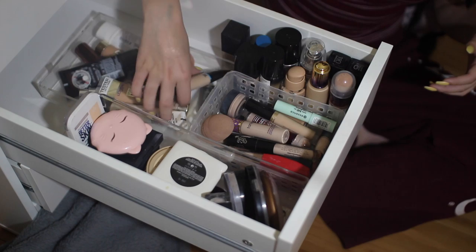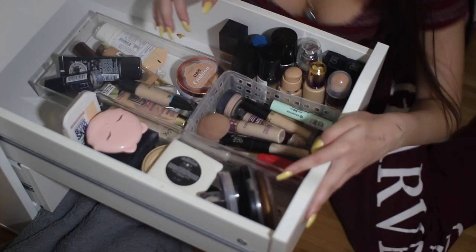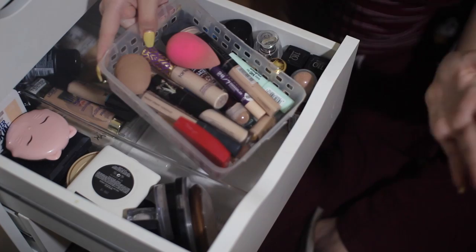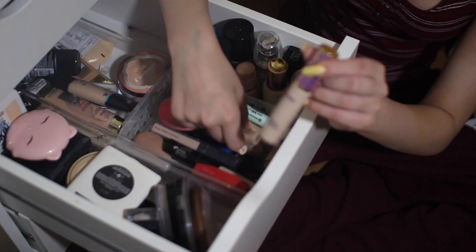And then here I have some tube foundations, a cushion foundation, a stick foundation, BB creams — you know that kind of deal. So I'm gonna zoom you guys in, and let's get poppin'! First I'm gonna be talking about my concealers. This little container right here is from the Container Store — it's just kind of like a little carton thing. I cut it a while ago, I regret doing it, but it doesn't need to be cut to fit in the drawer. So in here I have all of my concealers.